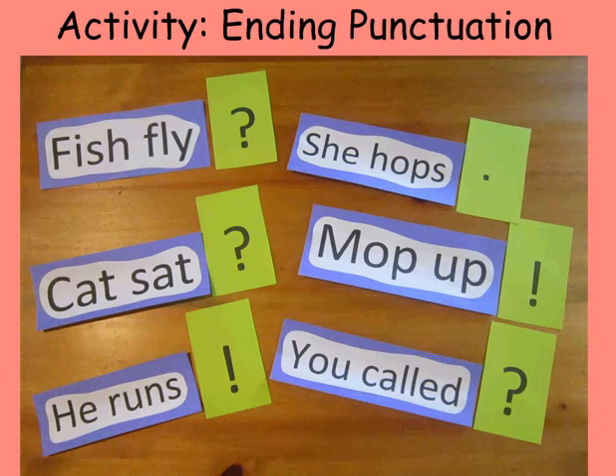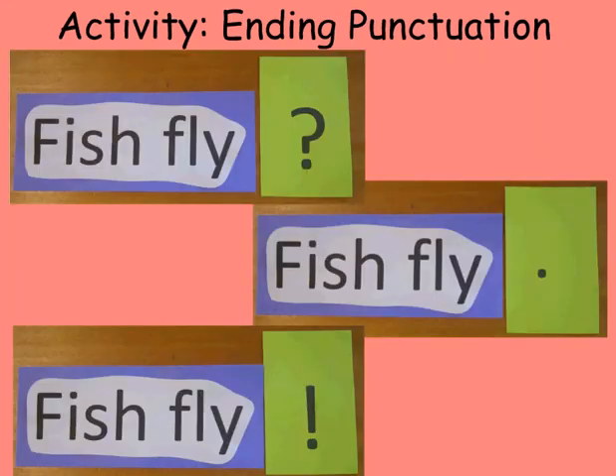Have the student read that sentence with the vocal inflection that matches the ending punctuation they have chosen. Then have another student draw a different ending punctuation and demonstrate how the inflection changes with this new ending.